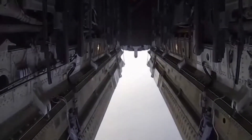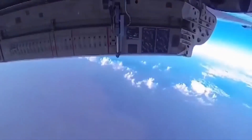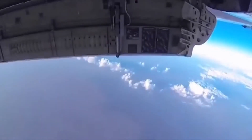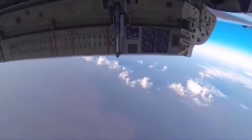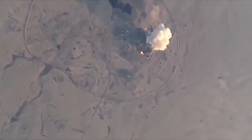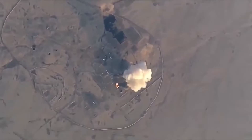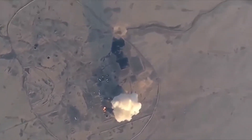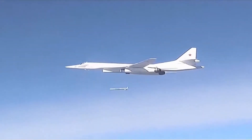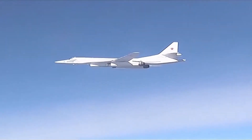There is also a similar Kh-102 missile with a 20-kt thermonuclear warhead. This cruise missile is equipped with an electro-optical system for correcting the flight trajectory and a TV guidance system for terminal guidance. The Kh-101 is estimated to be accurate within a 10 to 20-meter CEP, though some sources report a CEP of just 5 meters.